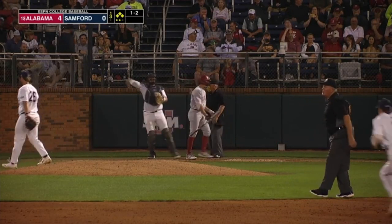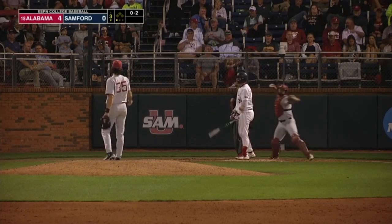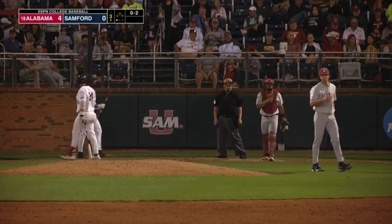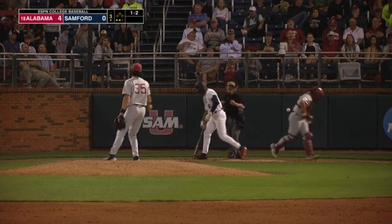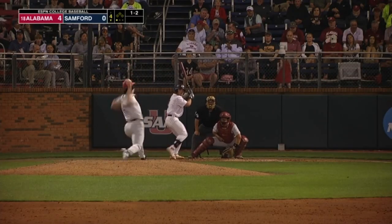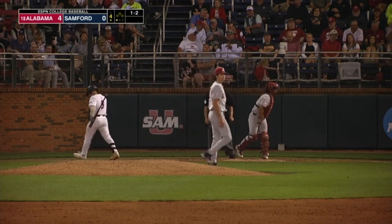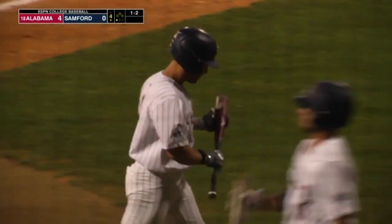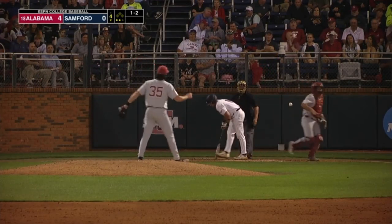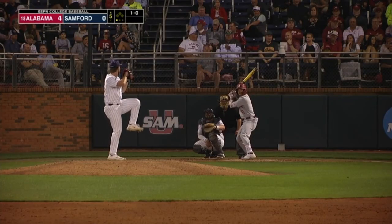No worries, Thompson strikes him out anyways. Holman deals, paints the outside half again. Seven punch outs. Holman's 1-2 — it's a big breaking ball for a called strike three. Takes a called strike three. Clyde down on strikes, the second backwards K on his ledger tonight. And he got him outside part of the plate with the fastball again.